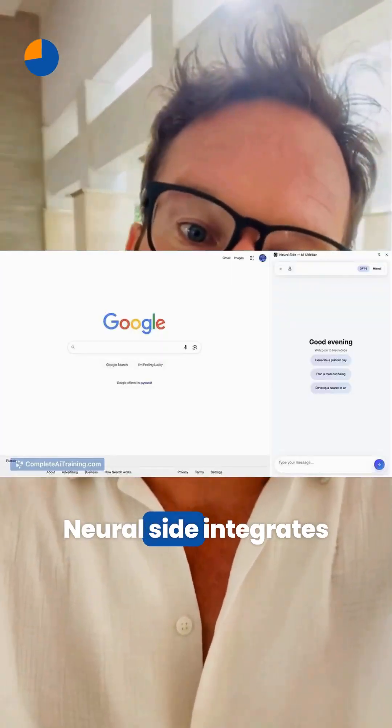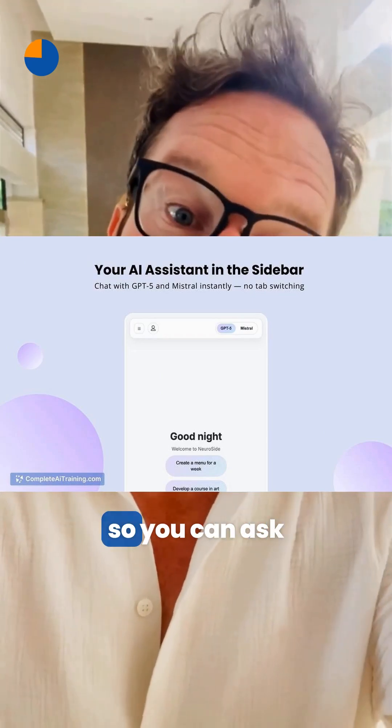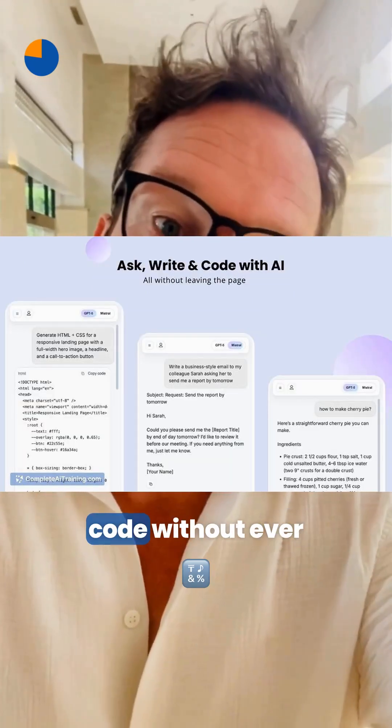Neural Side integrates GPT-5 and Mistral right into Chrome's sidebar, so you can ask questions, write, and code without ever switching tabs.